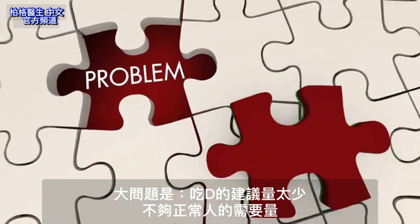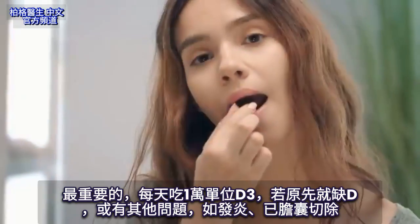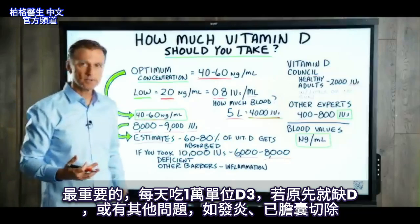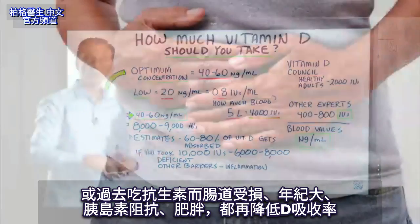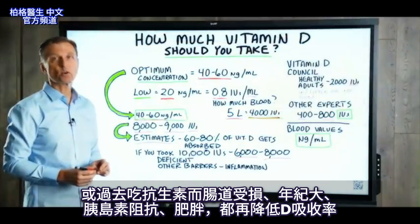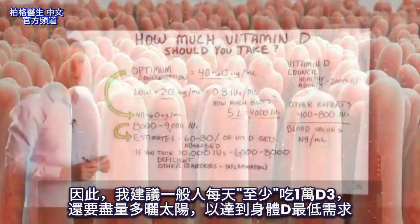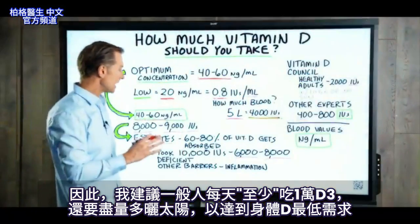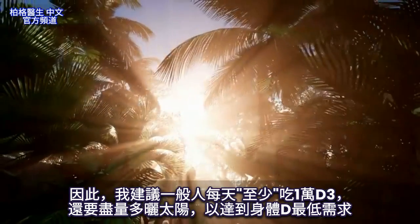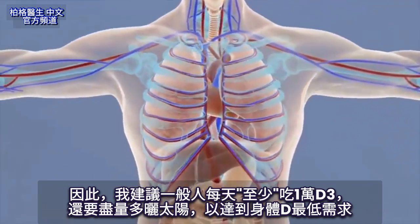There's a big problem here, because these recommendations do not match what we really need to normalize our blood values. And if you have a deficiency, or other problems like inflammation, or you don't have a gallbladder, or you have gut damage from past antibiotics, or you're older, or you have insulin resistance, or you're obese — there are so many barriers preventing absorption. What I would recommend for the average person is to take at least 10,000 IUs every single day, and on top of that, get some sun if you can, just to meet the minimum requirements your body needs.